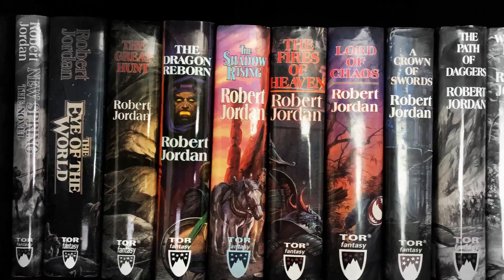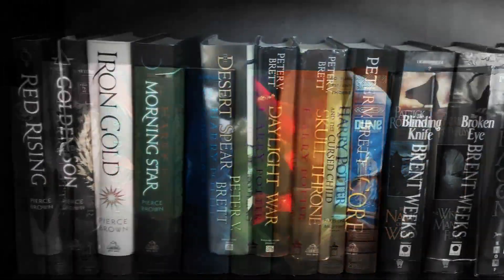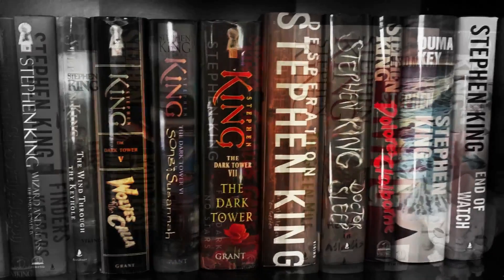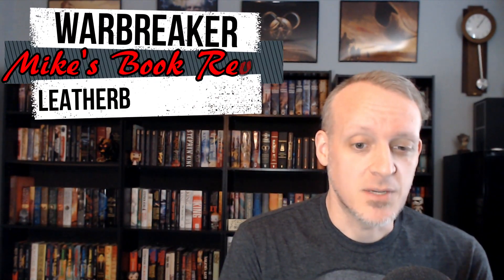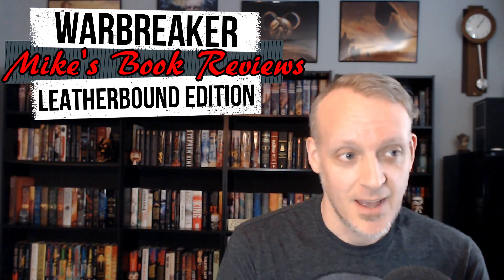I never like to brag, but I have got to talk about this leather-bound edition of Warbreaker. If you watched my last weekly update where I talked about this leather-bound edition of Warbreaker by Brandon Sanderson that he was selling on his website for $100 and how I was trying to fight the urge — spoiler — that did not happen. I don't even think the video was done uploading yet before I went ahead and bought it.